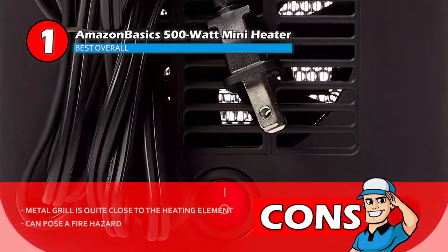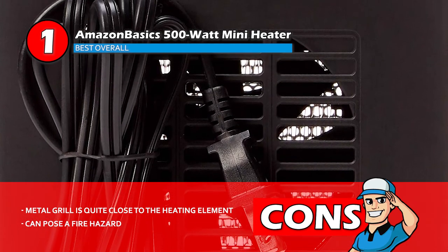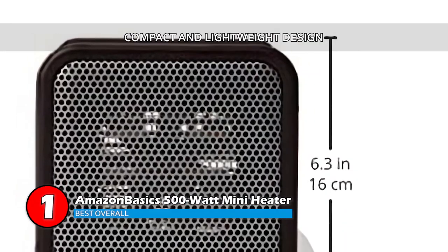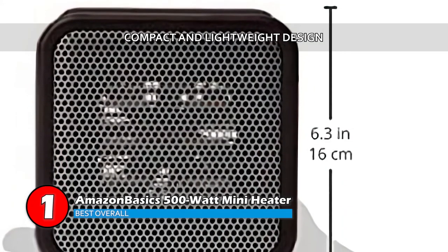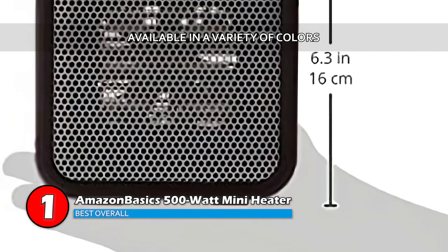However, the metal grill is quite close to the heating element inside, and you need to be cautious about placing it as it can pose a fire hazard. Bottom line is, this heater is compact and lightweight in design, it's made strong and durable to last longer, and it's available in a variety of colors.